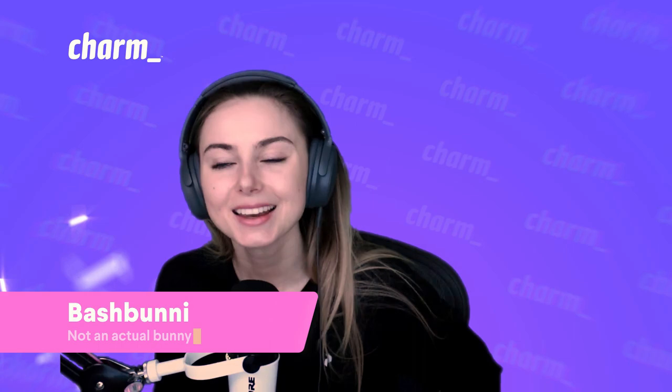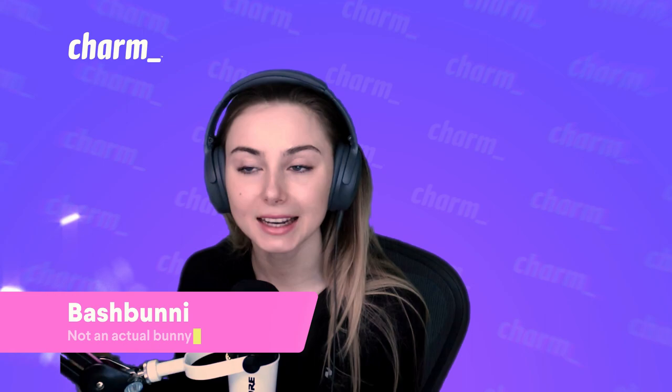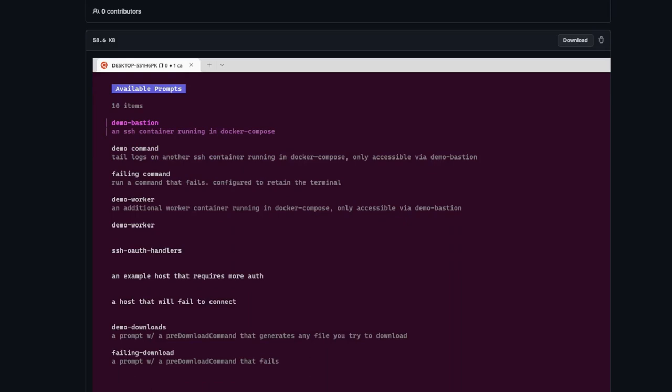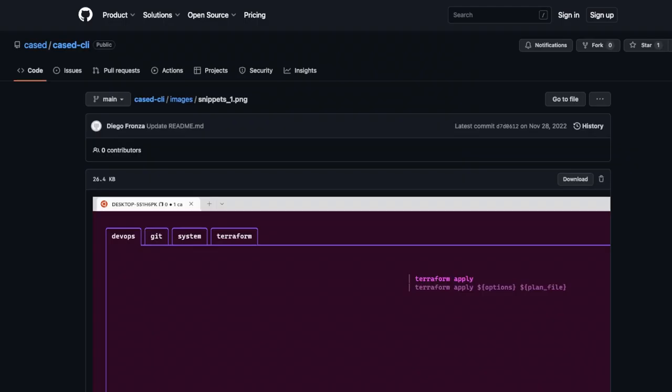Now let's talk about some of the businesses that built stuff with our tools. There is Caste, who has decided to use Bubble Tea for their CLI. It is an open source, enterprise-ready tool for production work that allows you to handle critical issues quickly with safe and fast access to your servers over SSH, reduce mistakes, and improve the on-call experience. Thank you, Caste, for using us.